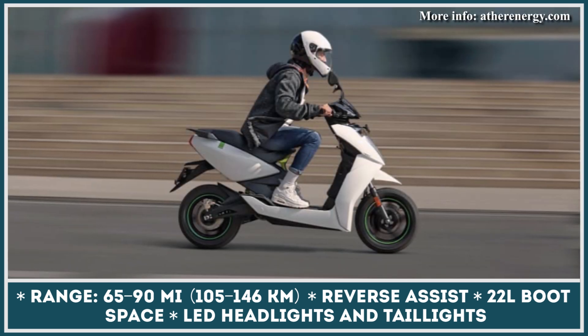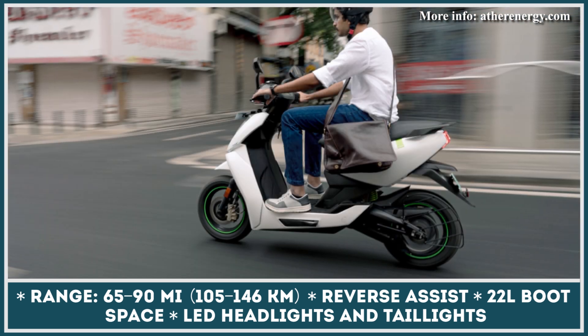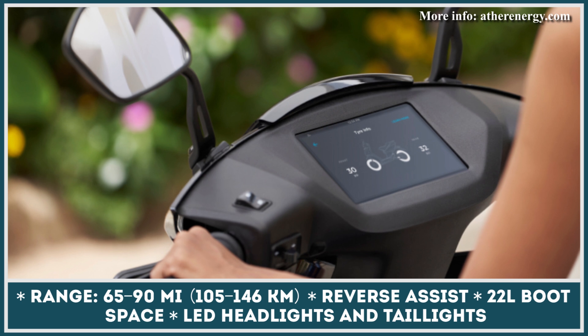In terms of performance, the model still offers 6 kW of power output and features a 3.7 kWh battery pack. This battery pack is said to provide between 65 and 90 miles of riding and is covered by a 5-year battery protect warranty.